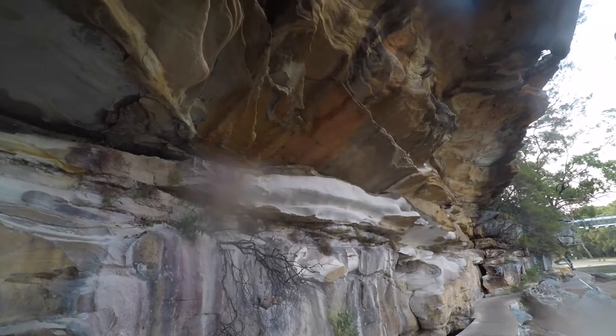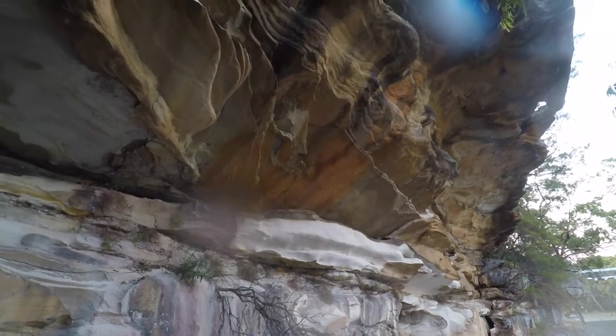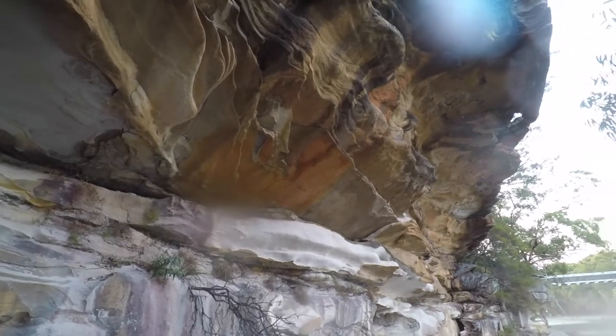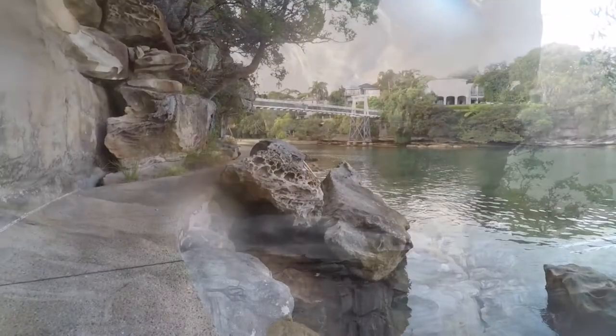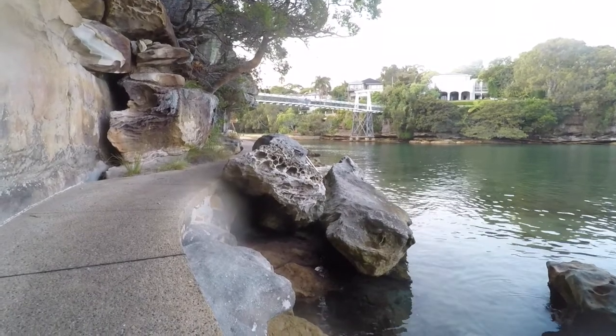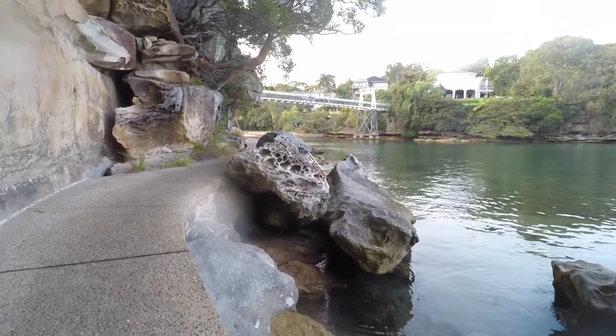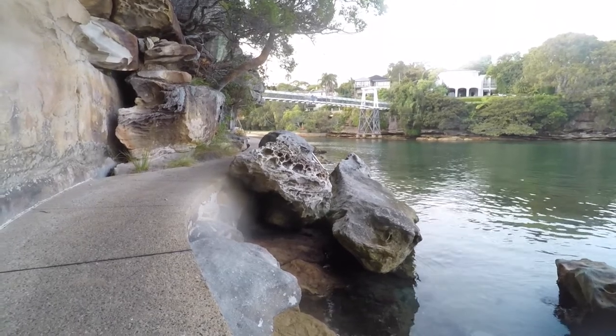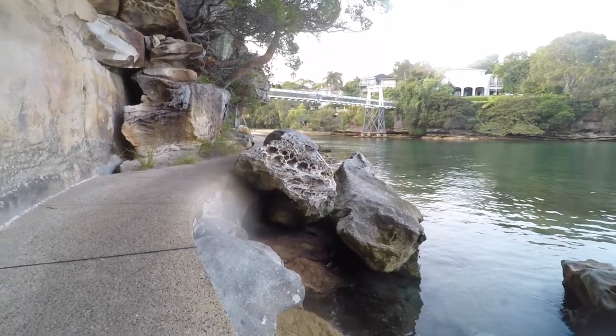Geologically, the bay was fully formed by the harbour waters cutting into the surrounding Hawkesbury sandstone, leaving a narrow U-shaped ridge around the quiet inlet. A stream flows into the bay at the beach end, but it is unlikely there was a permanent natural water source on the Vaucluse ridge behind the beach, especially one strong enough to form the bay.